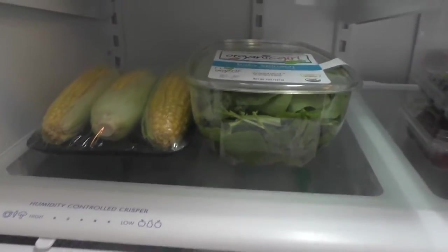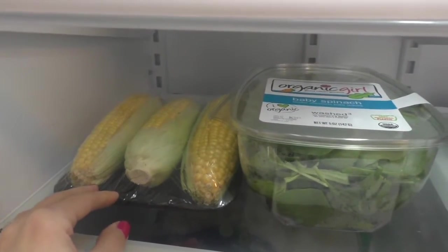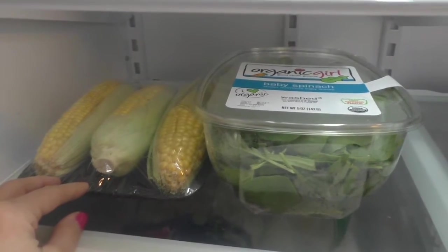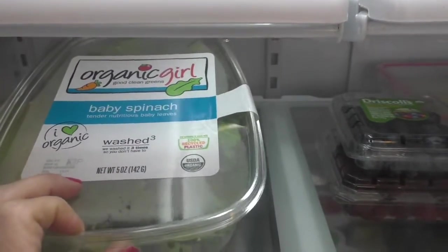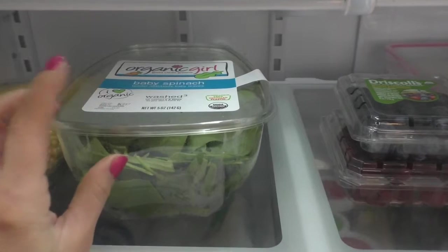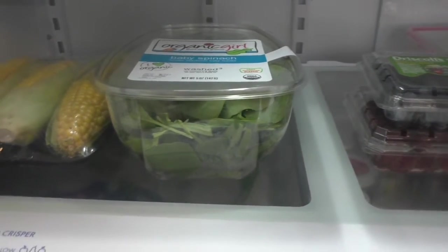Down here I have corn on the cob — my kids love it, I don't eat a lot of corn but I grill it for them. They love it with salmon, which we'll get to in a minute. Over here we have organic baby spinach — I eat a ton of salads using spinach. I use this a ton.